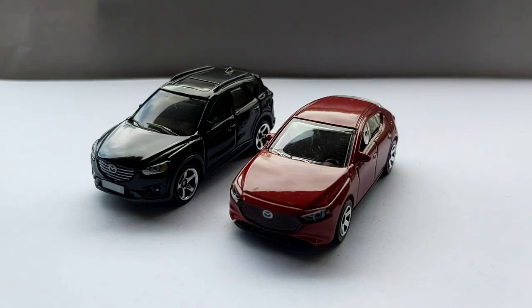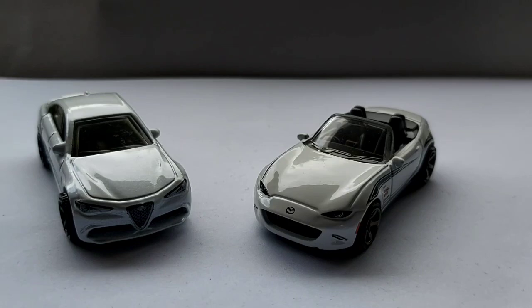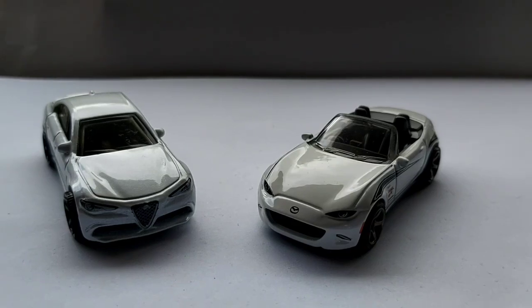Yesterday I went through all of my Hot Wheels, but today we're going to do it with my Matchbox cars. I have the Mazda CX-5 and the Mazda 3, I have the Alfa Romeo Giulia and the Mazda MX-5 Miata.